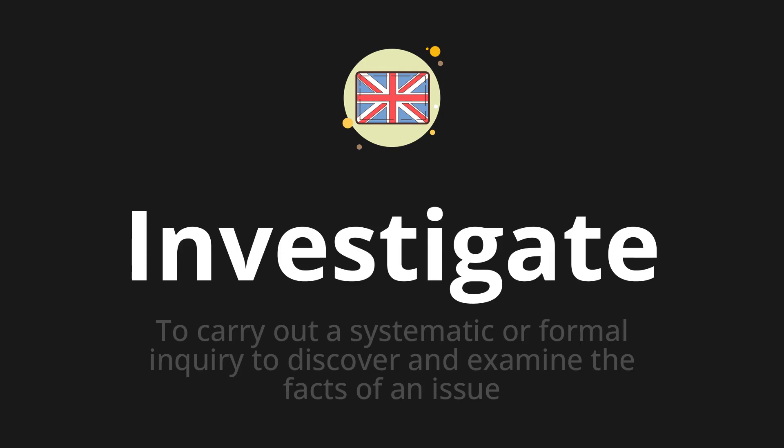Let's say it all together: Investigate. One more time: Investigate.